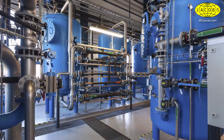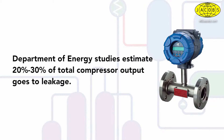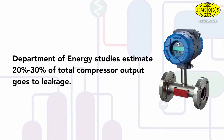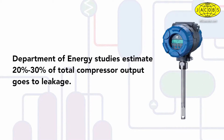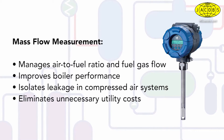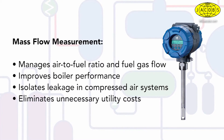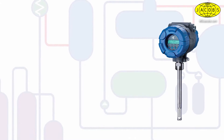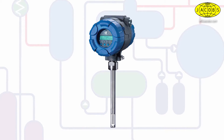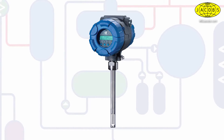Another opportunity to improve the return on your energy investment is the use of an effective mass flow measurement technology to monitor combustion air, fuel gas flow, and compressed air usage throughout the facility. In many cases, inefficiencies in these areas go unnoticed, but over time they can wreak havoc on a plant's energy costs. Better management of air-to-fuel ratio and fuel gas flow helps fine-tune boiler performance. Thermal mass flow meters also isolate leakage in compressed air systems, eliminating unnecessary utility costs. Their accuracy and repeatability, without the need for in-situ calibration, make it easy to manage and reduce a plant's energy costs.